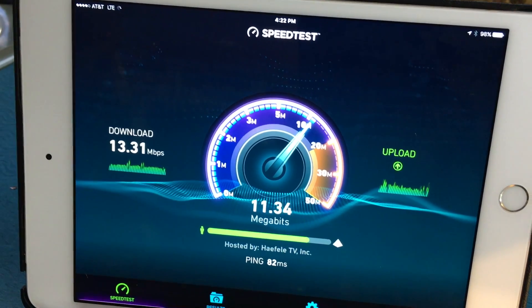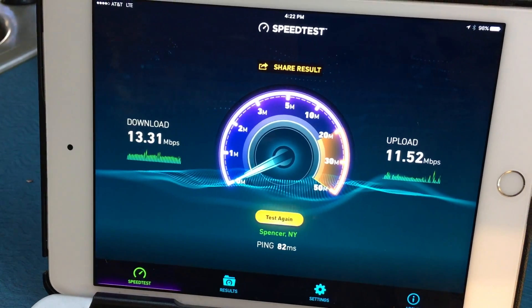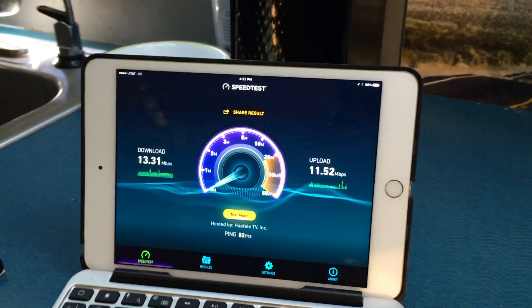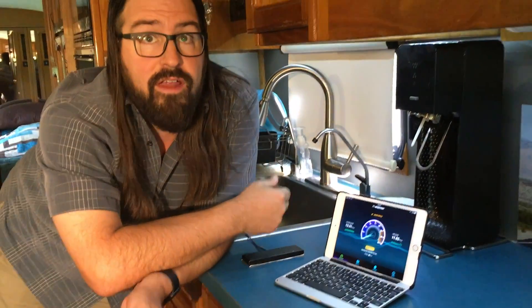So this went from being a frustrating, unreliable signal — certainly something we wouldn't have wanted to stream with or surf with — to something that is now super fast, streaming in HD, and we can do absolutely anything we want. The internet is as good as we could possibly have it. Happy day!